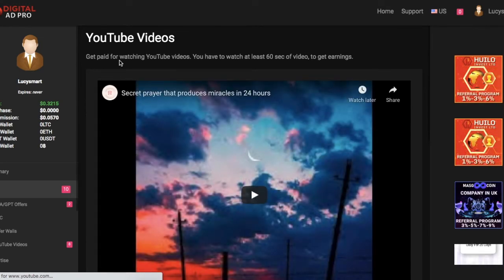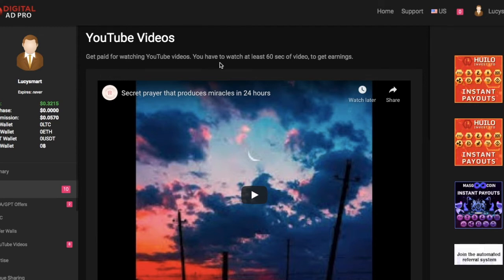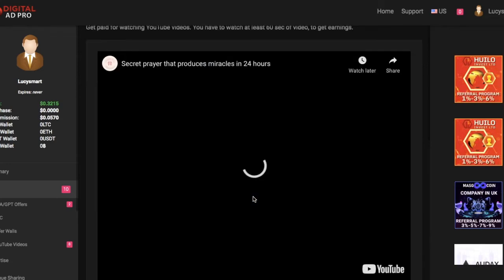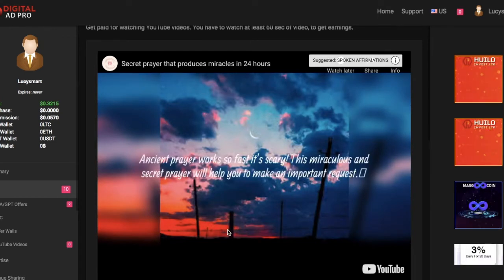Over here you can see — get paid for YouTube videos. You have to watch at least 60 seconds, one minute, to get credited. So I just need to click here and then click to watch.